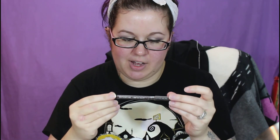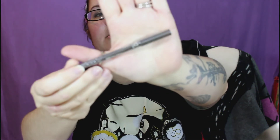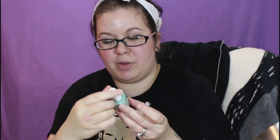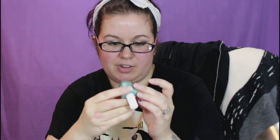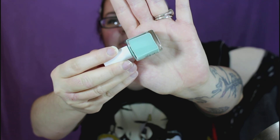We have an NYC waterproof eyeliner pencil in dark brown. I don't know if I've ever tried NYC eyeliners before. And then we have a Pure Ice nail polish — I know that Walmart sells these. The color is called Home Run; it's kind of like a Tiffany blue type shade.